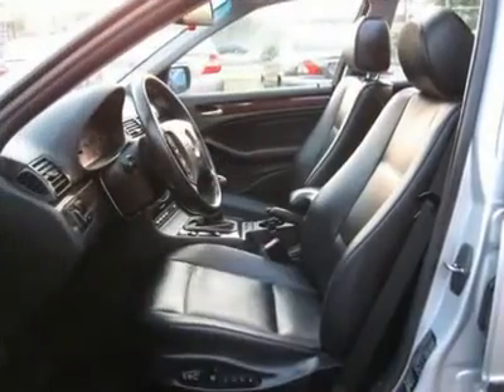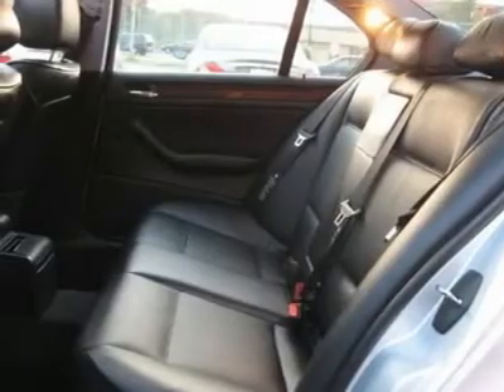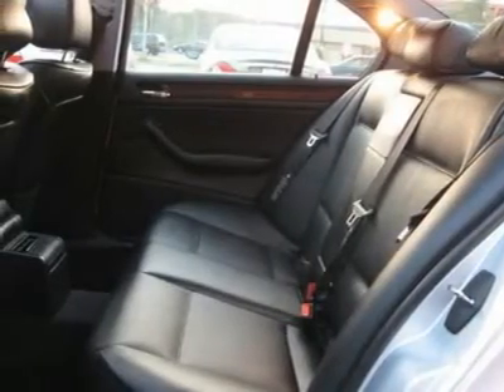Intermittent wipers, AM/FM, CD player, Harman Kardon premium sound system, wheels, leather interior surface, Xenon, cup holders, heated mirrors, premium wheels.